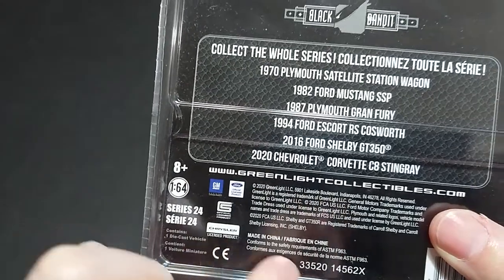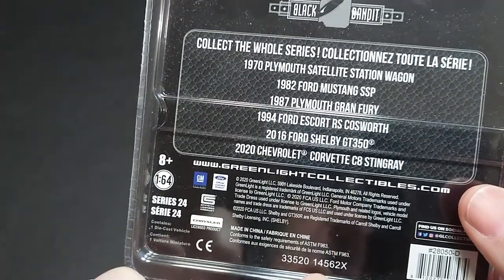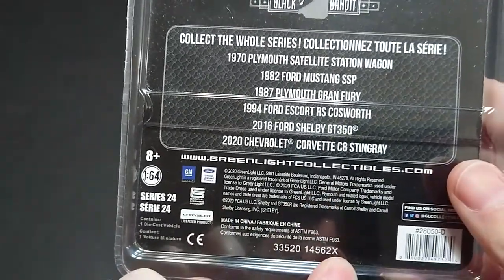General Motors, Ford, and officially licensed product from Carroll Shelby — that's the CS — and Chrysler there. The date on this is 3/35 2020, and the 1456-2 is the standard Greenlight code except it has an X instead of WB.